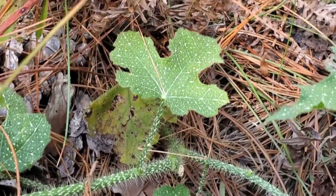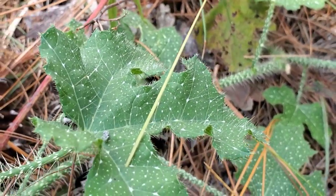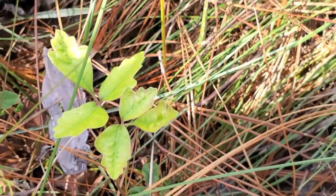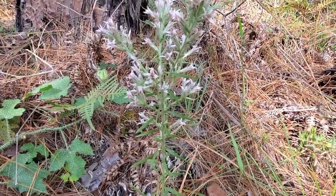There's the Cnidoscolus — I do love this plant. Euphorbiaceae is the family. You can see it's just covered in stinging hairs all over the leaves. And there's Liatris elegans again — a diminutive individual right here, but they get a lot taller. A wonderful species.